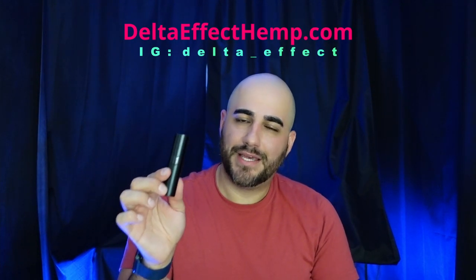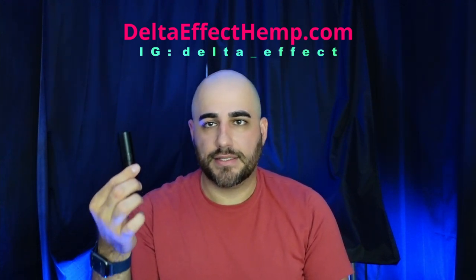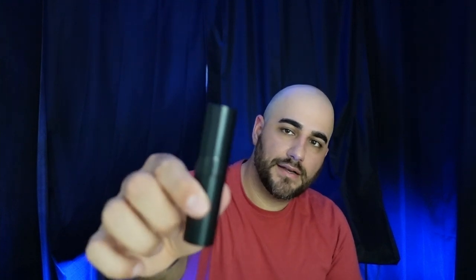We got more flavors on the way. DeltaEffectHemp.com. Our Instagram is really cool — it's Delta underscore effect. If you like our channel, drop a sub. If you like the video, like the video. If you have any questions about the product, drop a comment. We're always here. Peace out everyone. DeltaEffectHemp.com, check it out.